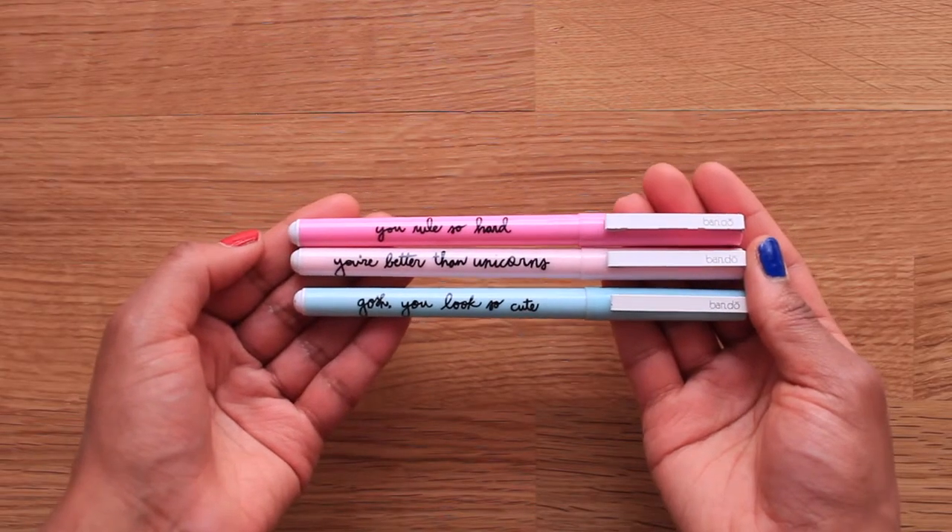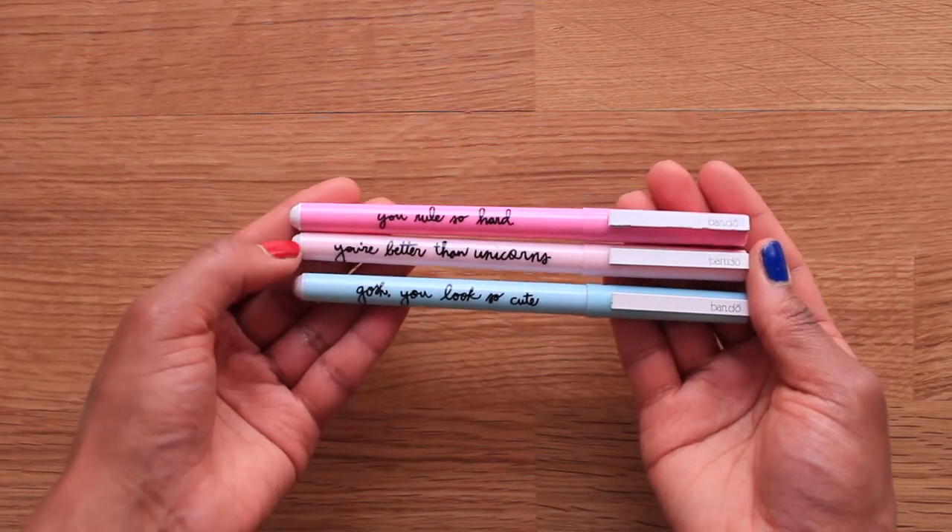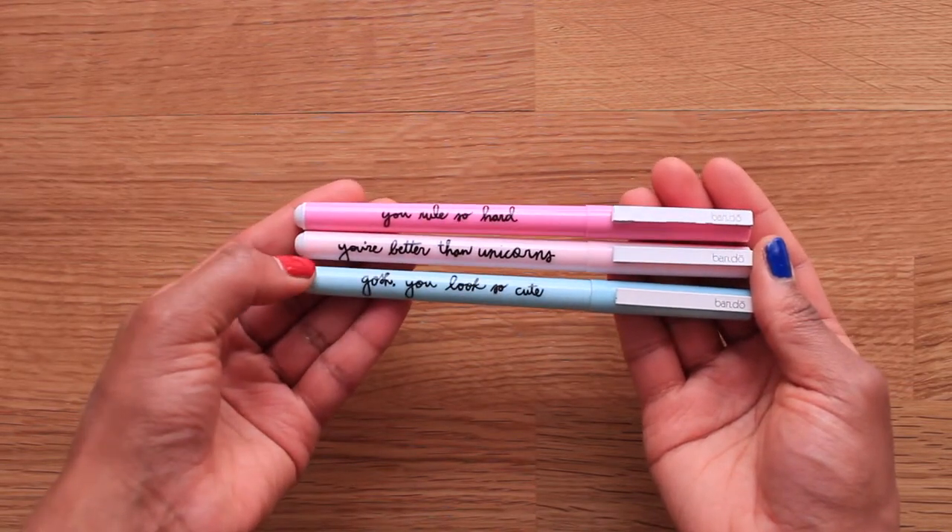I have another set of ballpoint pens that I've been using quite a lot over the last couple of years. They're from Bendo and they were actually a gift from my sister. While they don't write as nicely as the Pentel RSVP, I love the packaging so much that they get a pass. This set comes in a set of three, in three different colors, and they say things like 'you rule so hard,' 'you're better than unicorns,' and 'gosh you look so cute' — and how can one argue with that?